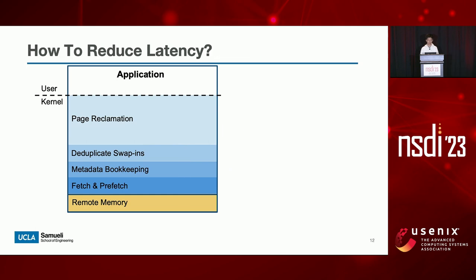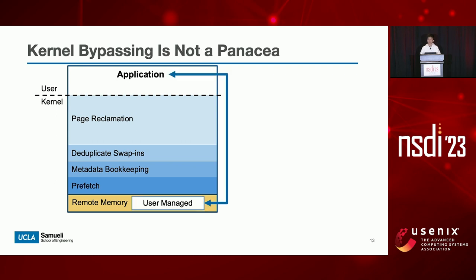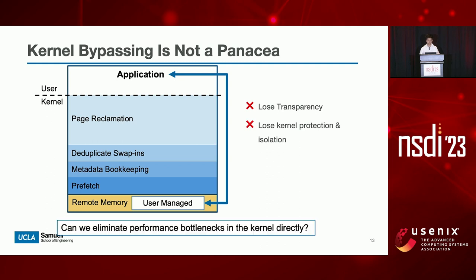So how do we overcome kernel software overheads and reduce latency? The conventional wisdom is to bypass the kernel entirely and let applications access remote memory directly from user space. This approach can eliminate kernel software overheads, but it typically comes with the cost of transparency. Kernel bypassing requires application-level modifications, making it impractical to deploy across all applications in a data center. Besides, kernel bypassing also means that applications lose kernel protection and resource isolation.